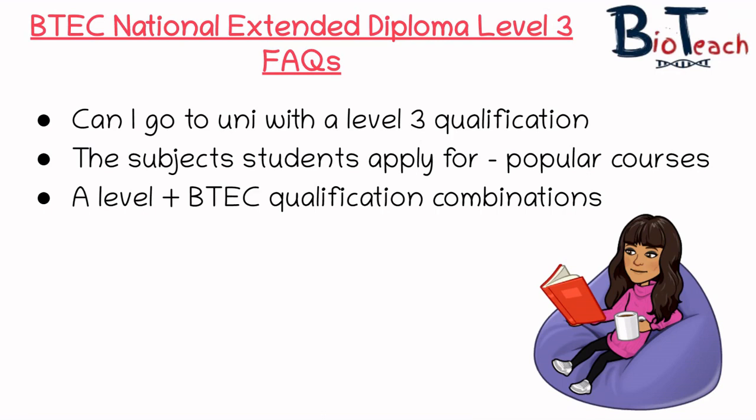The majority of courses are science-based subjects, but that doesn't mean you have to do a science-based subject if you've done a Level 3 qualification. Some of my students will apply for things like accounting, finance, and subjects such as law as well, so it's really important that you do your own research to find out what the entry points are for the subjects you want to study at university.